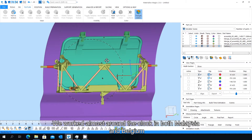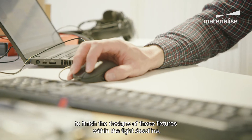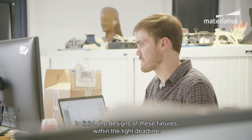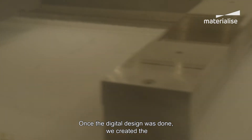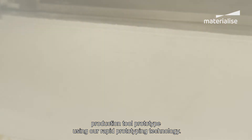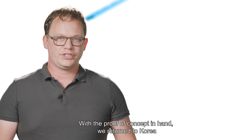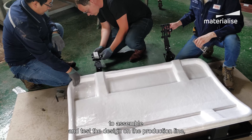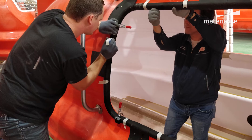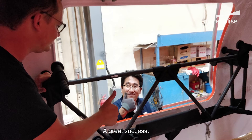We worked almost around the clock in both Malaysia and Belgium to finish the designs of these fixtures within the tight deadline. Once the digital design was done, we created the production tool prototype using our rapid prototyping technologies. With the proof of concept in hand, we returned to Korea to assemble and test the design on the production line. The result was a high-quality workflow that really impressed our customers — a great success.